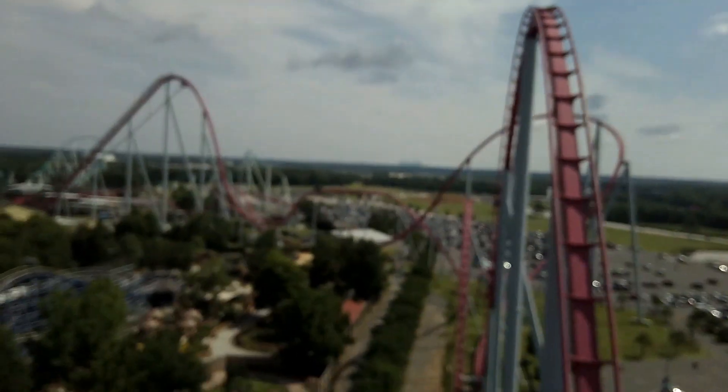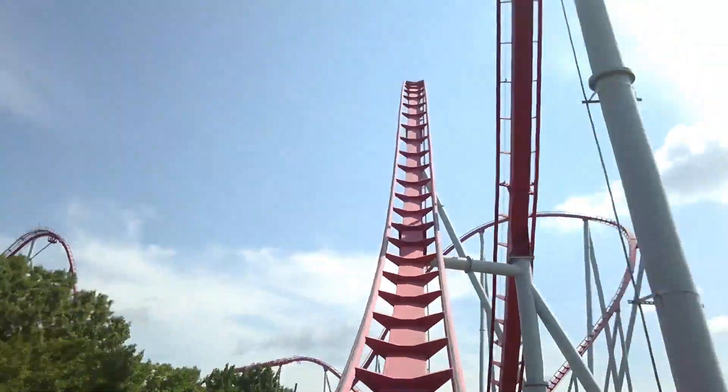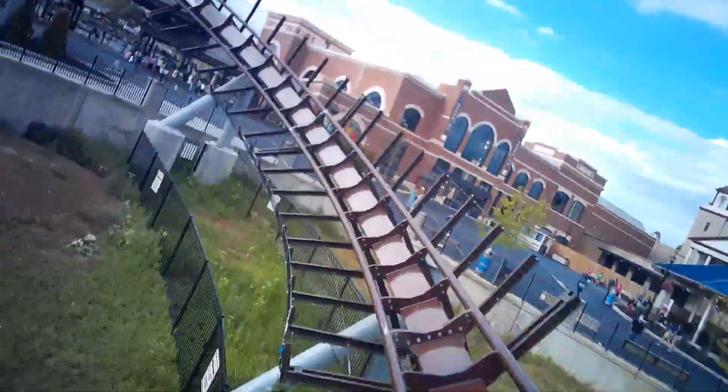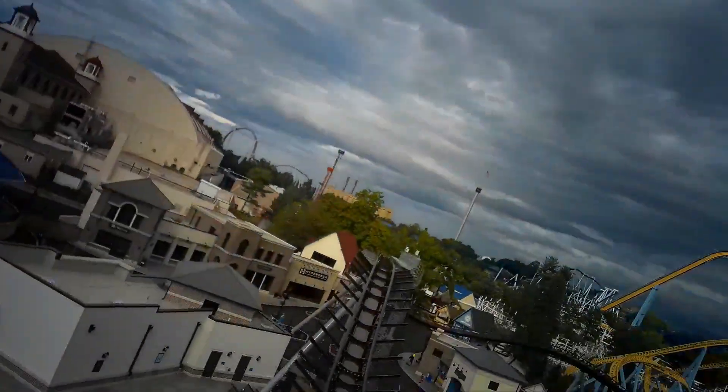Some roller coasters feature netting around the ride, so if an article does fly away it would be caught in the net, keeping it from hitting innocent bystanders. Many different styles of restraints can be on roller coasters, from lap bars to over-the-shoulder restraints to both. All keep the riders safe and in place during the ride.